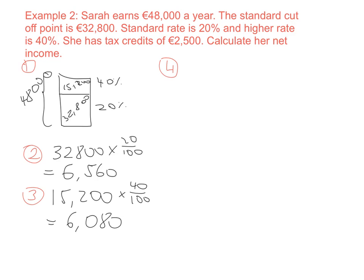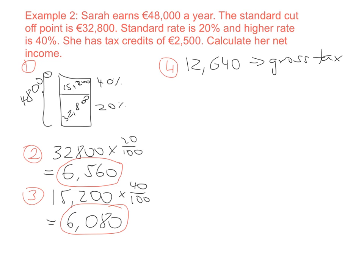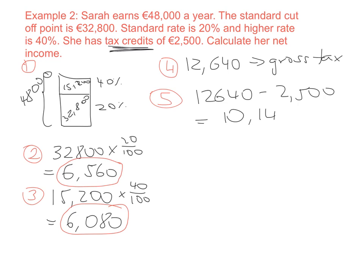Step four is to work out the total gross tax before any tax credits are deducted. We add together the two figures: €6,560 plus €6,080, giving a gross tax of €12,640. This is how much tax Sarah thinks she has to pay to the government. However, she has tax credits of €2,500, which is a good thing because it means she doesn't have to hand over all of that money. So we subtract the tax credits from the gross tax: €12,640 minus €2,500 gives a net tax of €10,140.